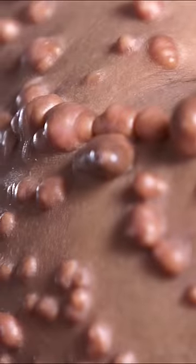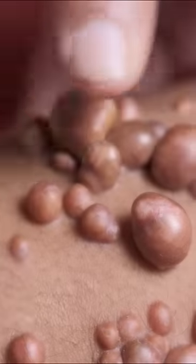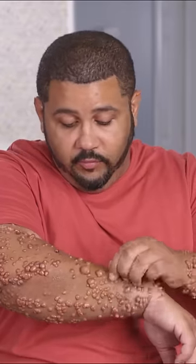They range from the size of a little pea to maybe a small stone. Some are hard, some are soft. I can squeeze it, I can move it around, pull on it. It does not hurt any of them.